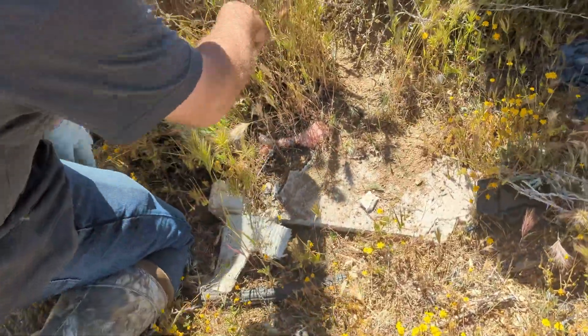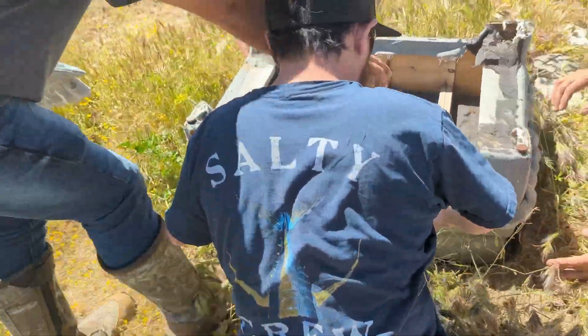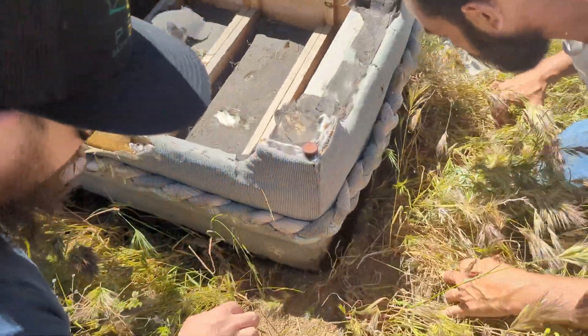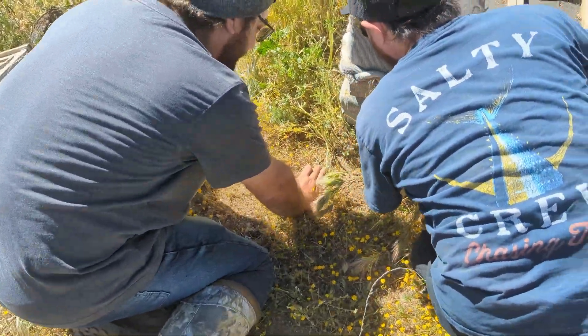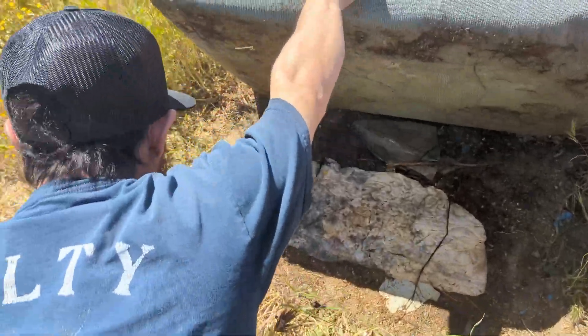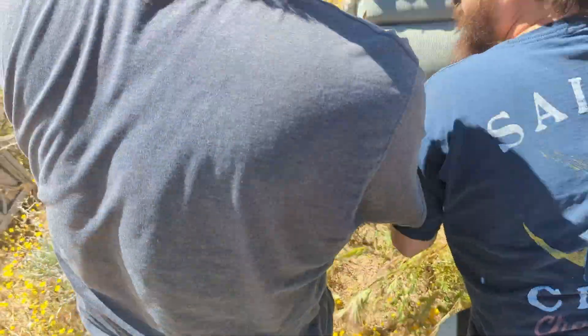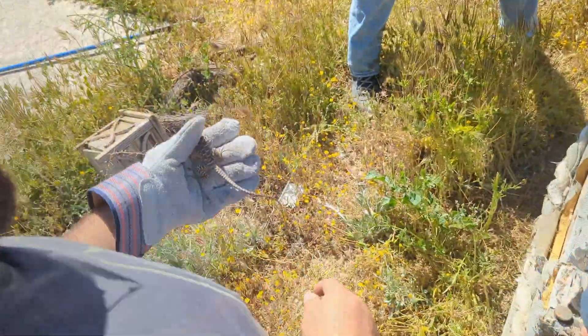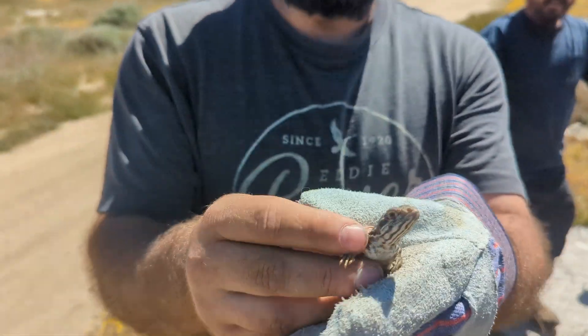The snake just ran right into someone's foot — under Aaron, then right between people. Got it! They're fat. Oh, he got me — but yes! This is what I come to the desert for: a long-nosed leopard lizard!